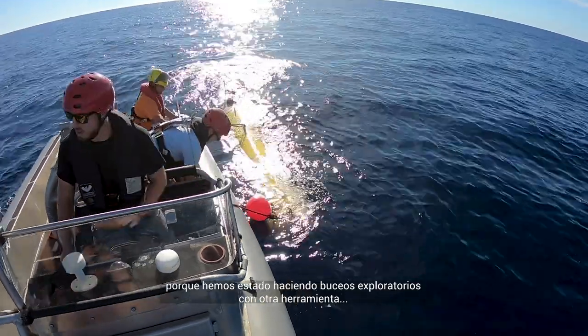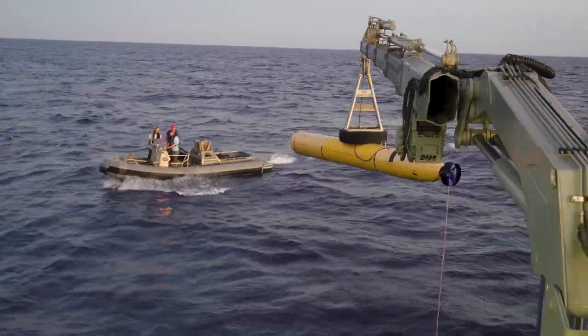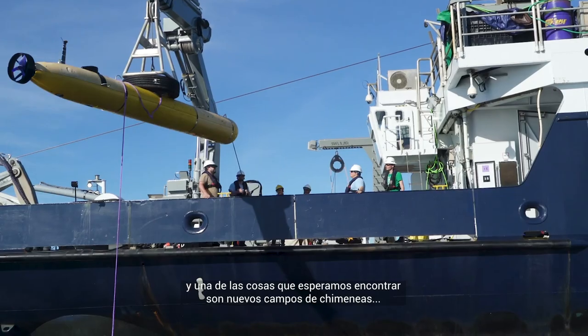The highlights are still to come because we've been doing exploration dives with another tool, the AUV, that flies and maps in a bigger area, and one of the things we're hoping to find are new vent fields. Maybe we're wrong, but I'm really excited to go look.